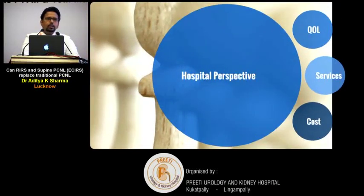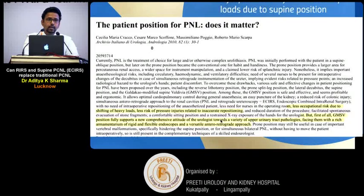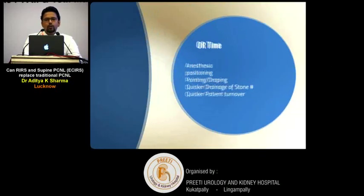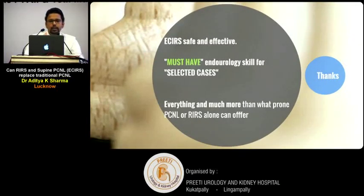Does the hospital gain from this? Yes. There is better quality of life for surgeons and staff, as shifting heavy patients is an occupational hazard. The hospital can offer faster OR turnaround, lesser transfusion, fewer complications, and more stone burden cleared in a single sitting — unilateral or bilateral. Overall cost comes down due to fewer staff needed, no need for specialised padding or reinforced tubes, savings from spinal anaesthesia, and reduced operative time.